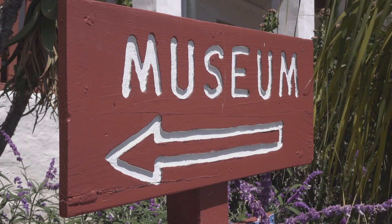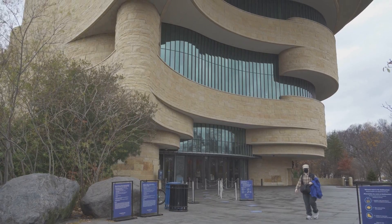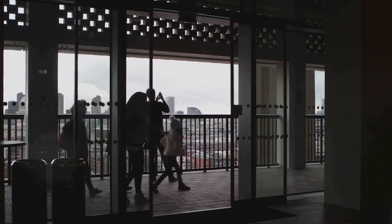Remember, this is just a glimpse of what London's museums have to offer. Each museum has its own story to tell, its own unique exhibits to explore. So, which museum would you like to visit first? Or perhaps you have a favorite museum from this list?